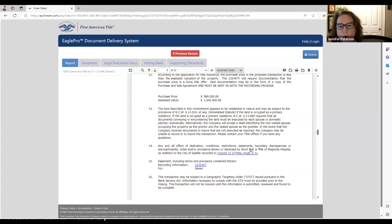For condominiums, underneath the CCNRs there will be the declaration — the actual CCNRs for the property — but there are also amendments that have been filed. If those amendments were properly recorded and went through the HOA properly, they will be 100% in the title report. If there are 30 amendments there will be 30 documents you can hyperlink to.